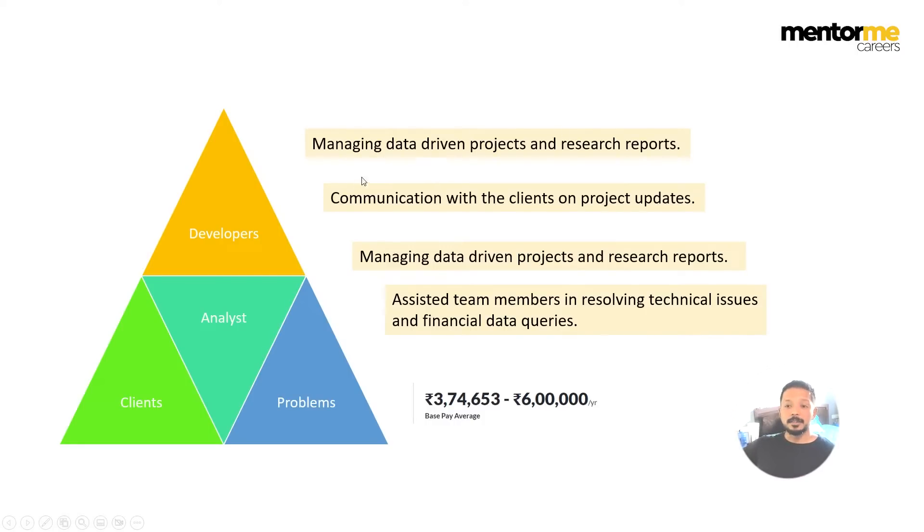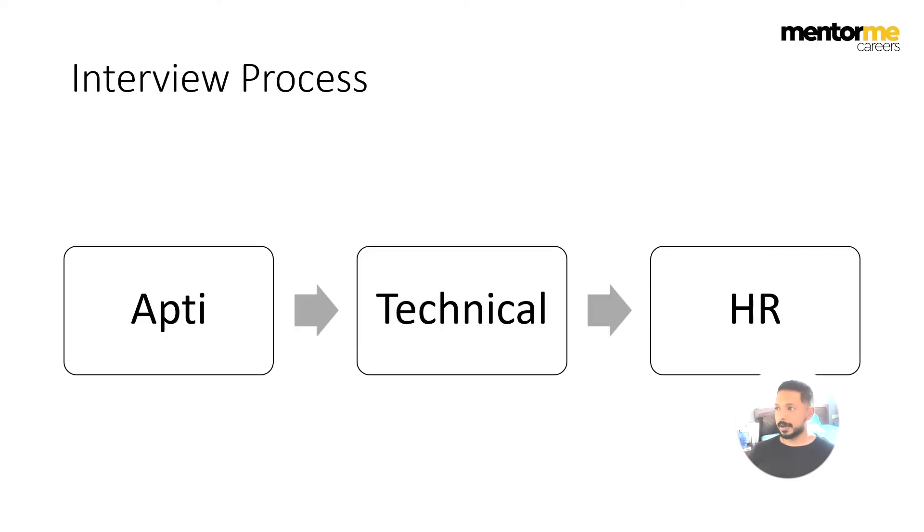The job description says: manage data-driven research reports, communication with clients on project updates — because you're the only one who can communicate on a technical front — managing data in projects and research reports, and assisting team members in resolving technical issues and financial details. Majorly you can say it's a business analyst position, but you require finance knowledge as well as some coding knowledge. On salary, Decimal Point is not at the higher end — it's a good start for someone beginning their career. They have offices in three cities: Gujarat, Nashik, and Mumbai.